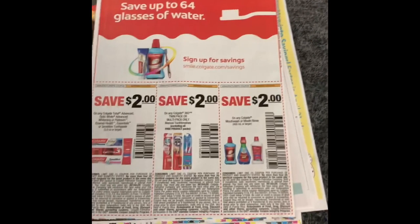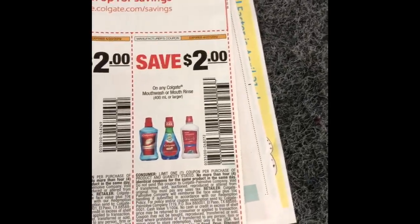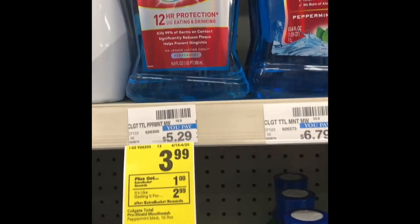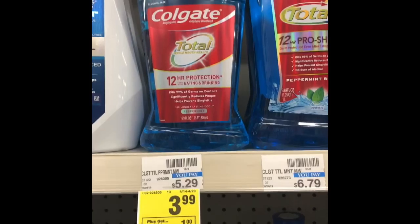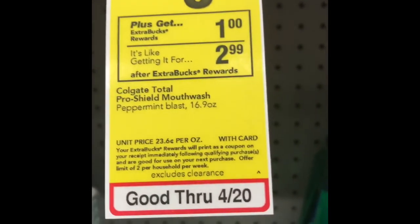In the 4/14 SmartSource, if you picked up a couple of papers, there's a $2 off of any one coupon. So if you have that coupon, that's going to get you down to $1.99 out of pocket, but get that dollar ExtraBuck back, making these just $0.99. You are able to do this deal twice if you would like.